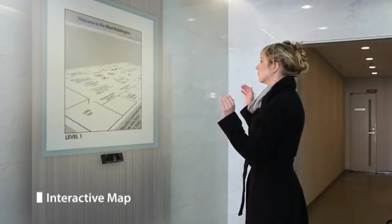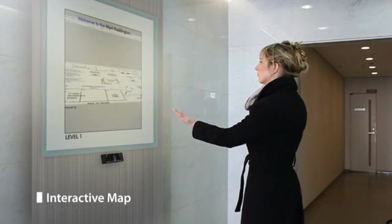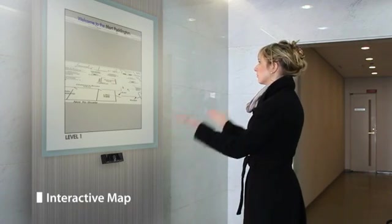Looking for your destination? This interactive map responds to natural gestures.